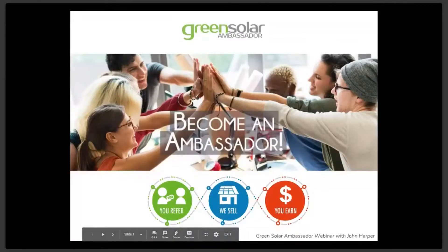Hello everyone, thanks very much for joining in on today's webinar to introduce you to the Solar Ambassador Program here at Green Solar Technologies. My name is John Harper and I will be your main contact and resource for managing your ambassadorship.